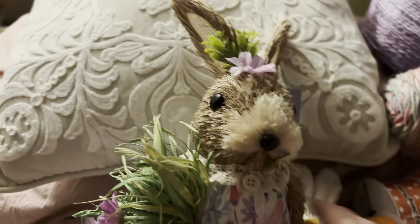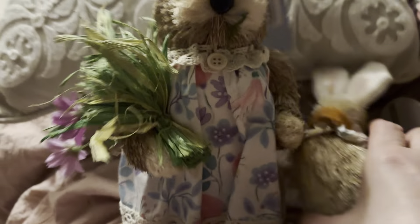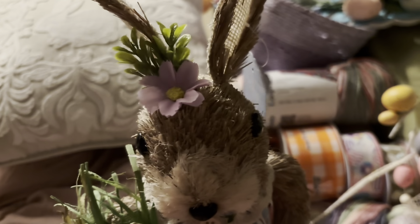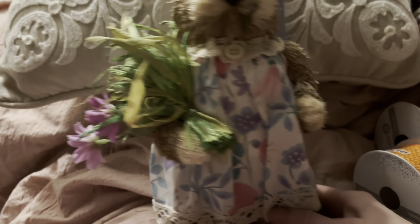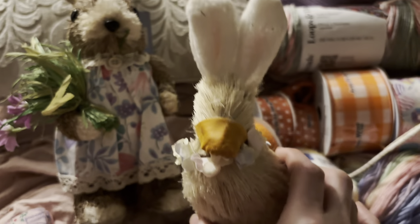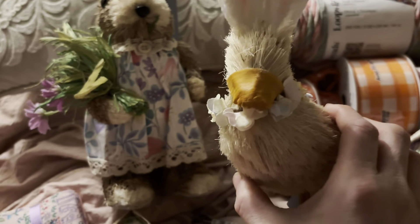He's a bunny, the ears and all, and he's really cute. He's got her little dress, he's cute. And I got this duck bunny. I got these ducks.